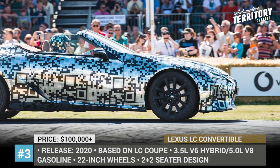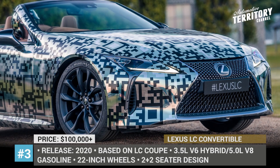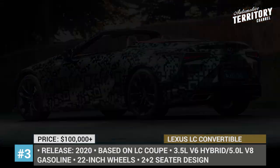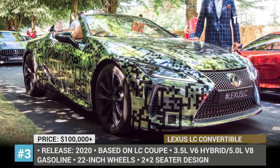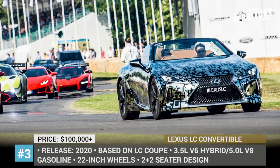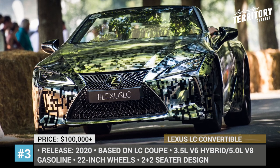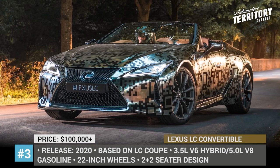What is still unknown, however, is the roof type the convertible is going to get, so both the power retractable soft-top and the hard-top remain on the table. Inside the cabin, the full digital instrument cluster and a center-mounted infotainment with a touchpad steal the spotlight. Lexus decided to keep technical specifications of the car a secret, but it's only logical that the open-top LC will get the same engines as the ones currently installed on the coupe — namely the 3.5L V6 hybrid and the 5.0L V8 gasoline.